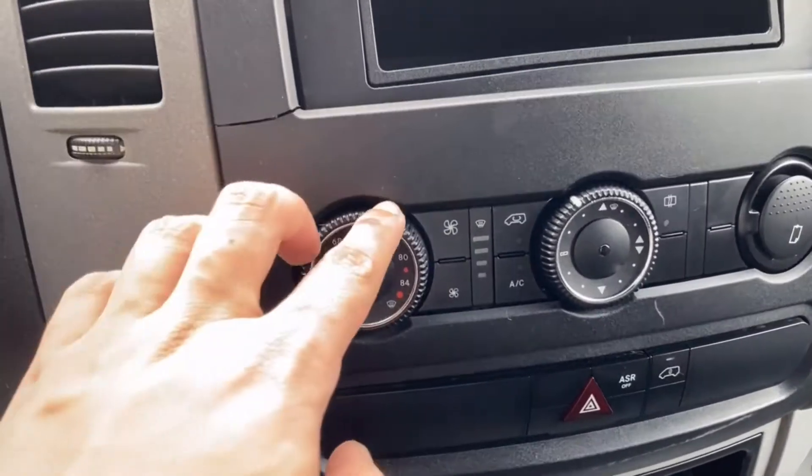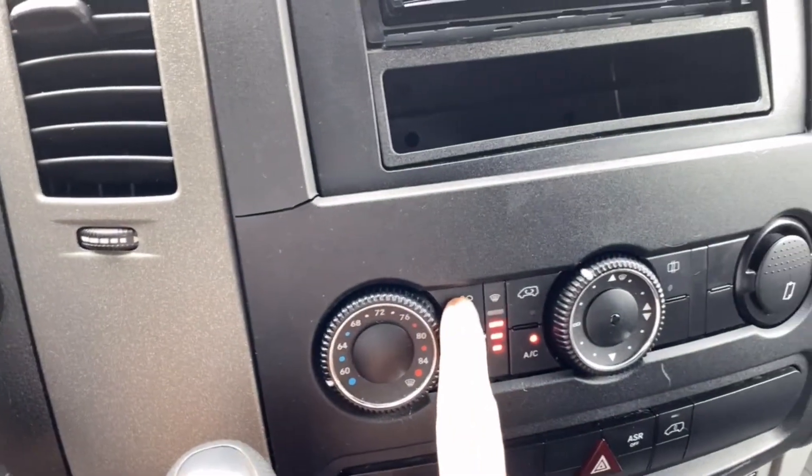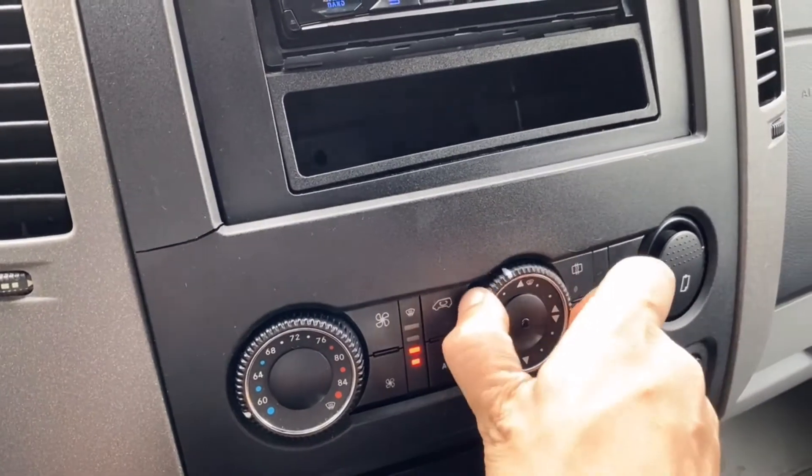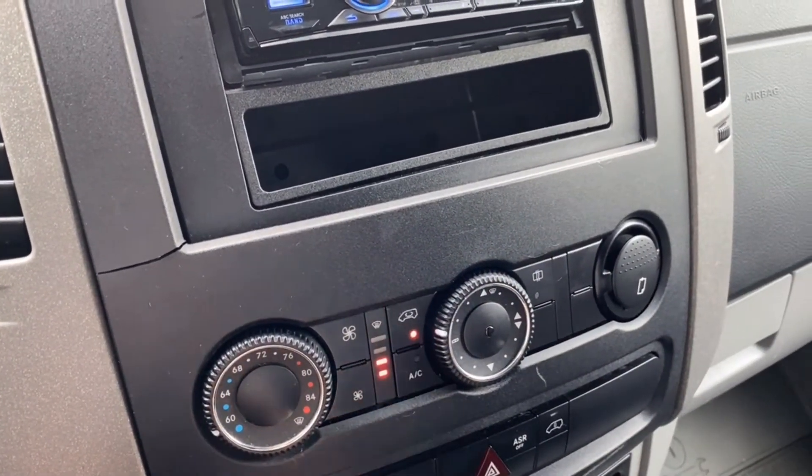Com controls, with your temperature on the left side. Fan speed, commercial settings, AC on or off, and pre-circulation.